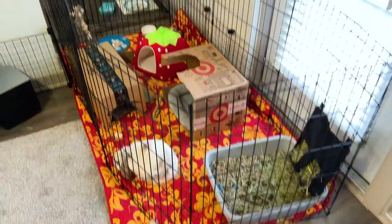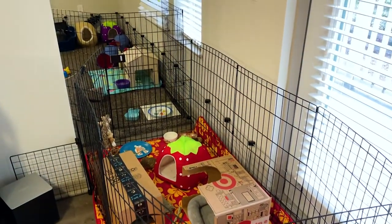We've really enjoyed sharing Winnie and Fiverr with you guys and will continue to do so, including in our next video what's going on with the bonding process and how we move them closer together. But today I want to take a few minutes and introduce you to our other two babies who we haven't really given any screen time to.